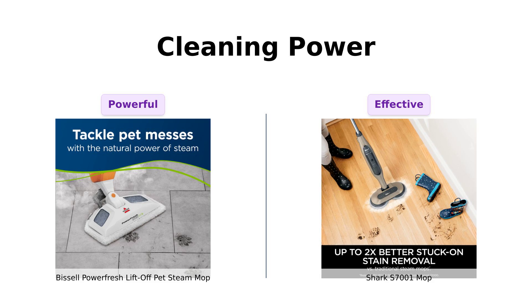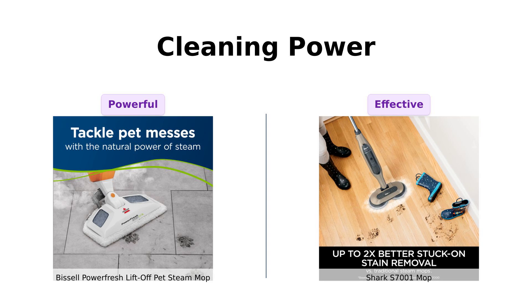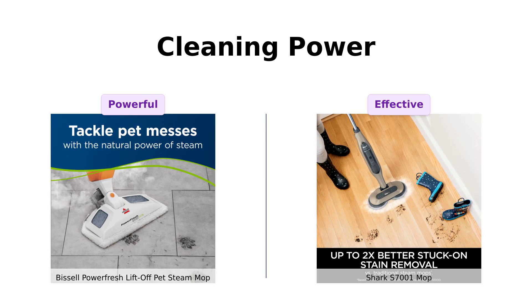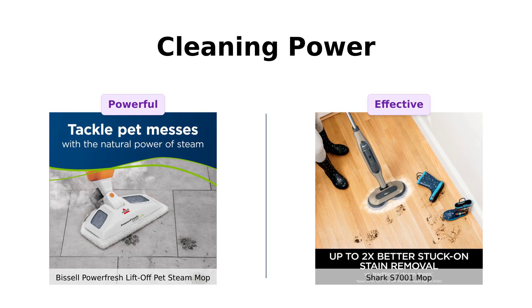The Shark S7001 Mop, while also effective, is often described as good for everyday cleaning tasks. Reviewers highlight its ability to tackle dirt and grime, especially in homes with pets, but it doesn't quite match the deep cleaning capability of the Bissell. So while both are effective, the Bissell is seen as the cleaning powerhouse.